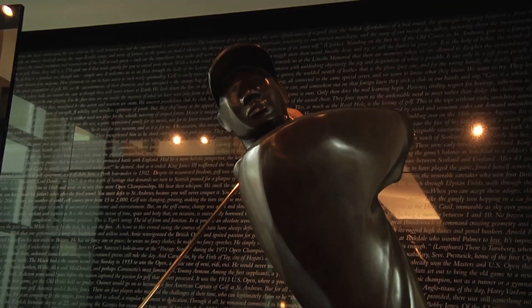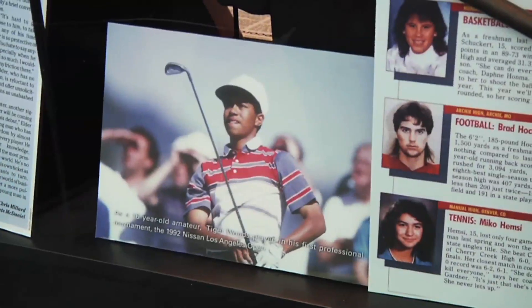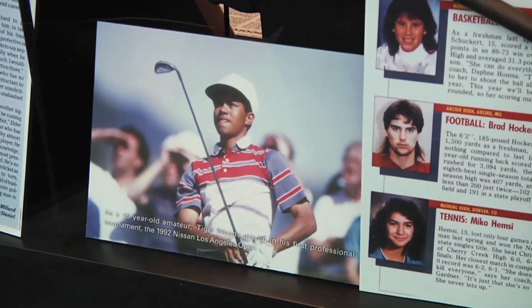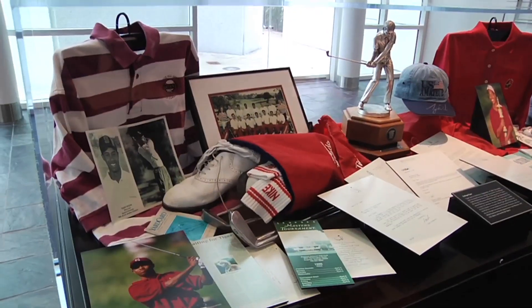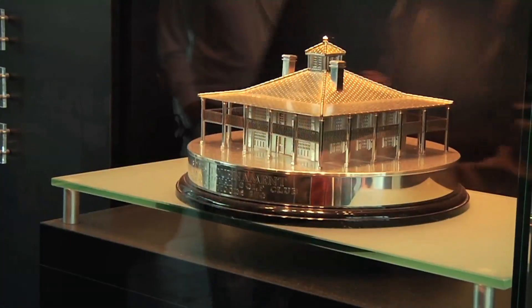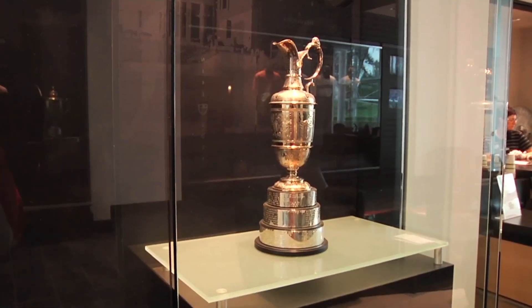The Tiger Woods Center features trophies, pictures, and even a statue of the star golfer. As you can see, this part of the building covers his younger days — when he was still playing on the junior tour, playing at Stanford. We do have replicas here — these are replicas of his trophies. When the center first opened, Tiger Woods was on hand to christen the building.